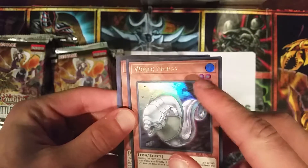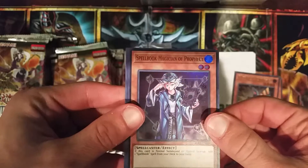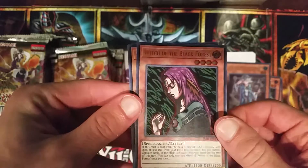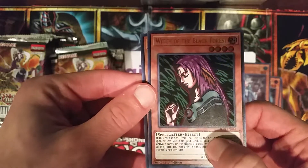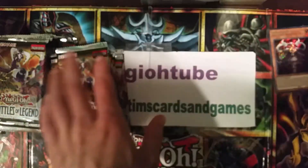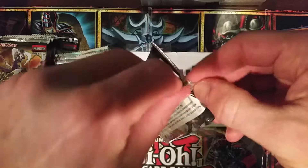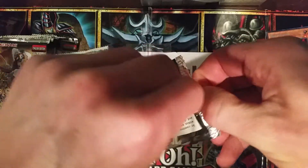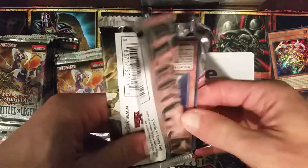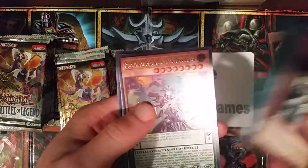Nice new ultra rare with the hollow on the attribute and the level. Oh - Spellbook Magician of Prophecy, Witch of the Black Forest - that's an awesome older card. I love how they say GY instead of graveyard. A Time Maiden secret. This set has tremendous value - the demand is the highest I've seen in current Yu-Gi-Oh in many years. Galaxy Soldier - that's good. Solar Recharge - oh that's another good one.